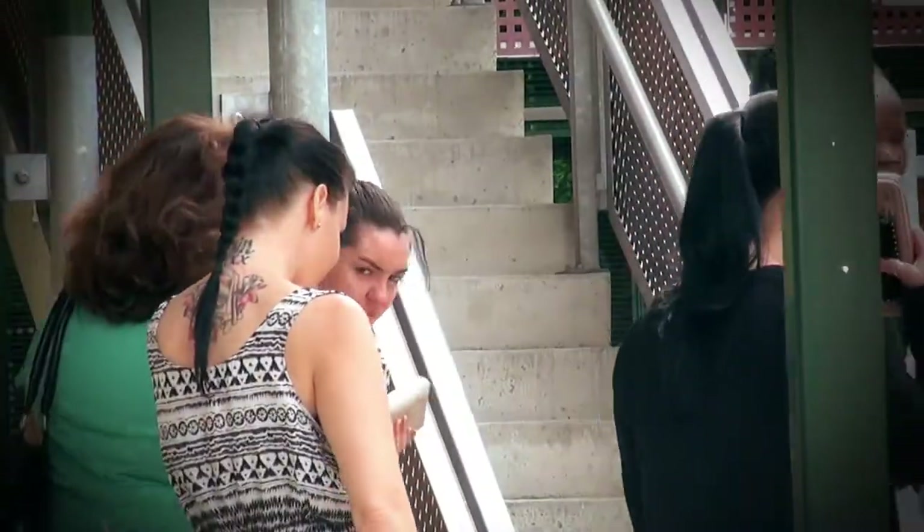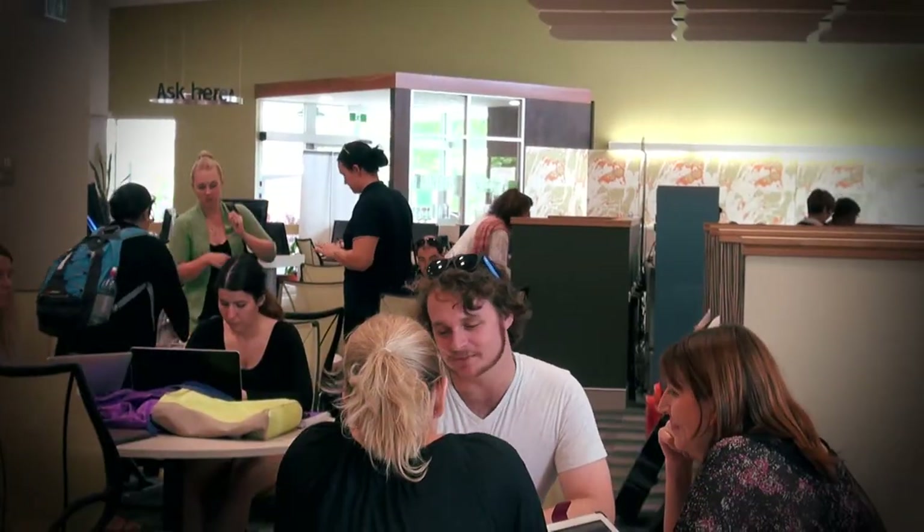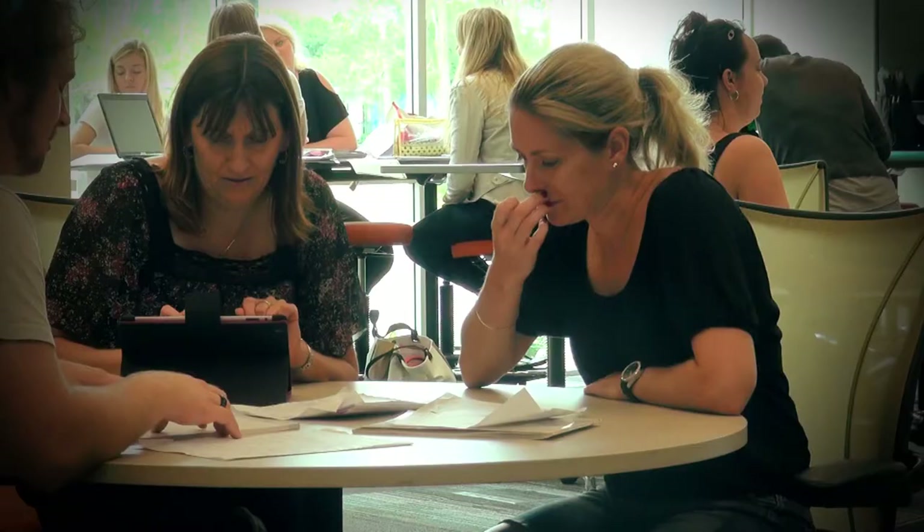As well as nursing, students at Caboolture study degrees in business, creative industries, early childhood and primary education. As the student population has grown, so too has the campus, with the facilities providing an ideal place to study.